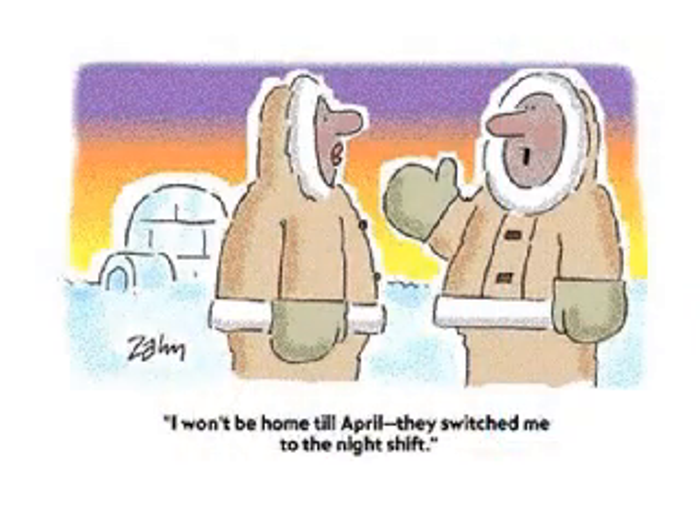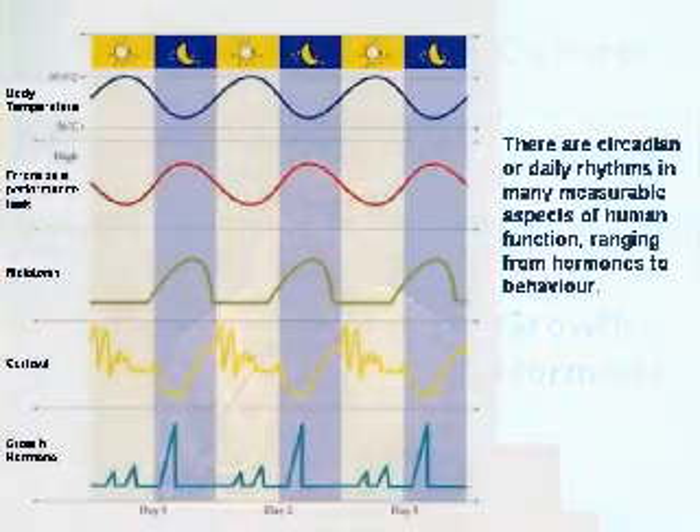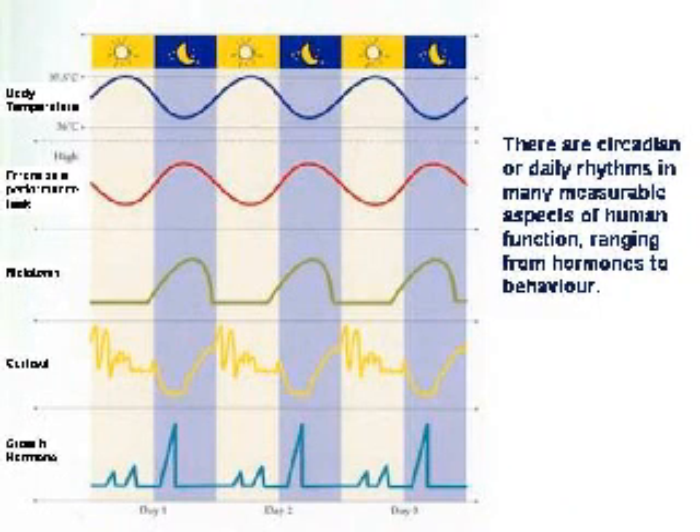Now this cartoon says, 'I won't be home until April — they switched me to the night shift.' And you might wonder — which drives much of our interest as well — how does light actually improve depressed mood? How does it affect your appetite, your sleep? It's a very interesting area of research. We still don't know exactly how light works, but there are many theories. One of the main theories relates to the effect of light on our body clocks — our daily biological rhythms, what we call circadian rhythms, which means they occur every 24 hours.